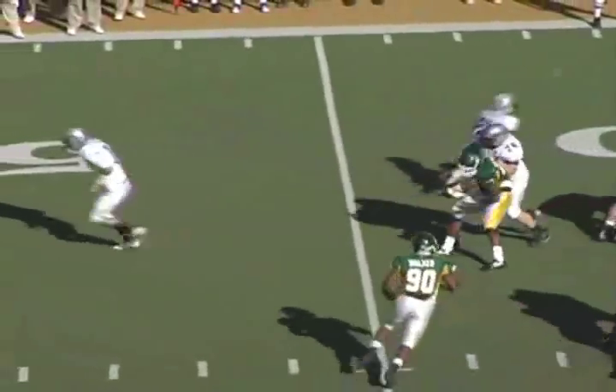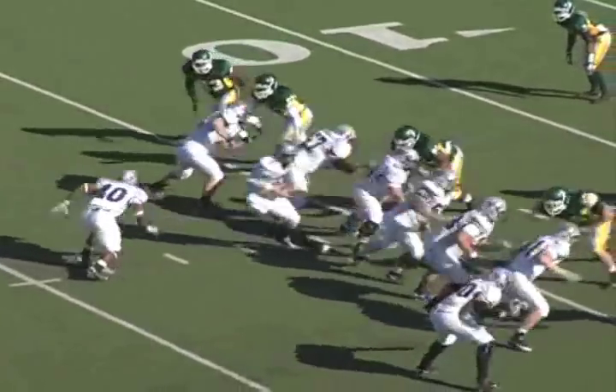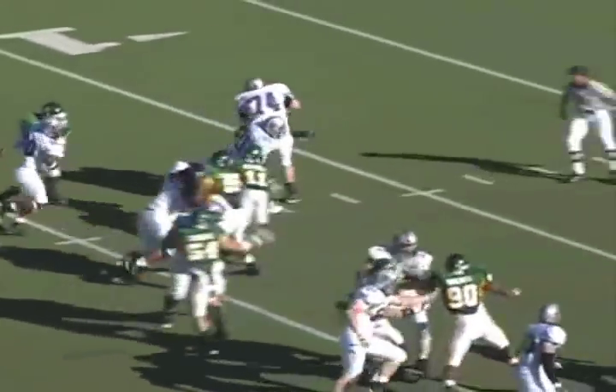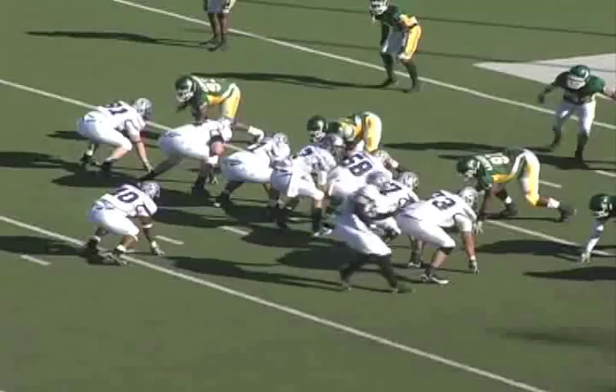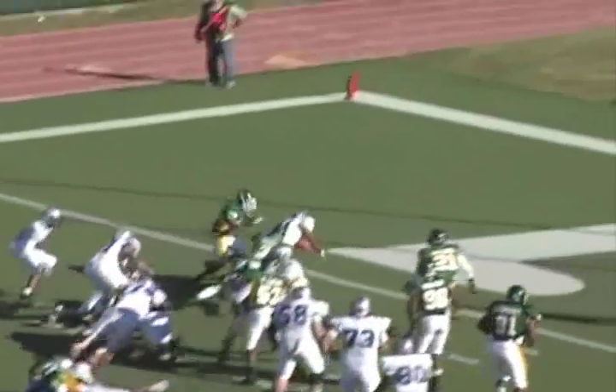Let's take a look at those second-half highlights, going back out to Strawberry Stadium. The adjustment they made at halftime was instead of trying to run the ball inside, they ran an outside zone outside the tight end and got some big yardage. Their running game is very, very good, and in just three plays they scored a touchdown.